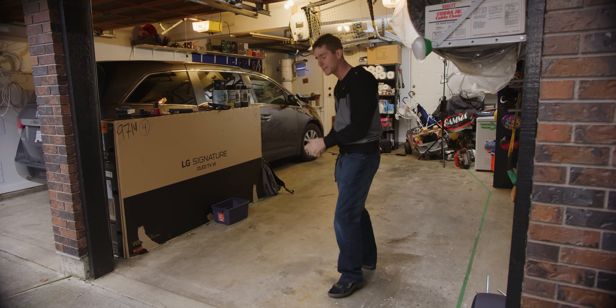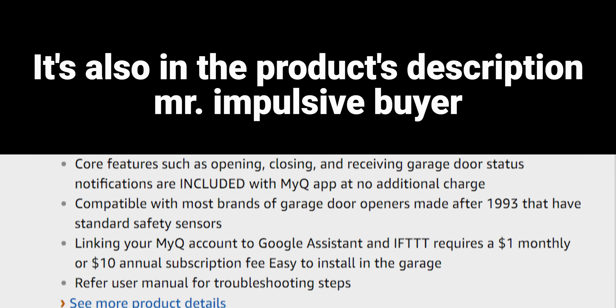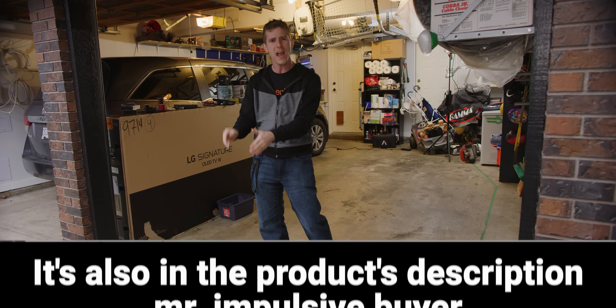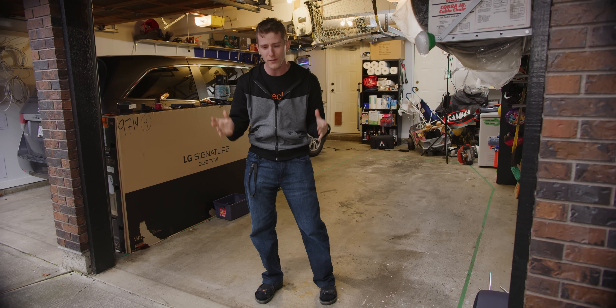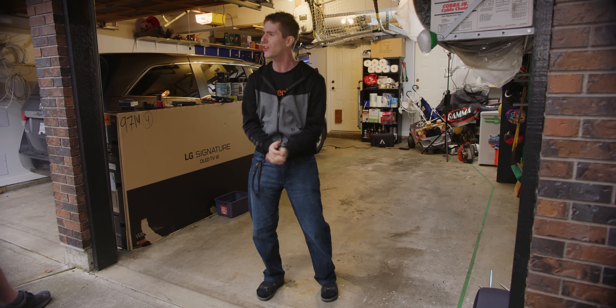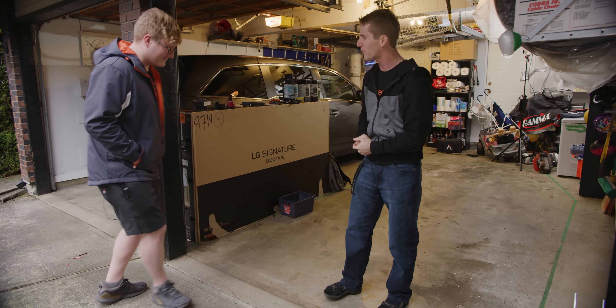I got it out, started opening it up, and read the manual all the way to a page that referred me to a website. I scroll way down, click a thing, and finally find out that the IFTTT integration for Chamberlain's garage door openers is a subscription service.